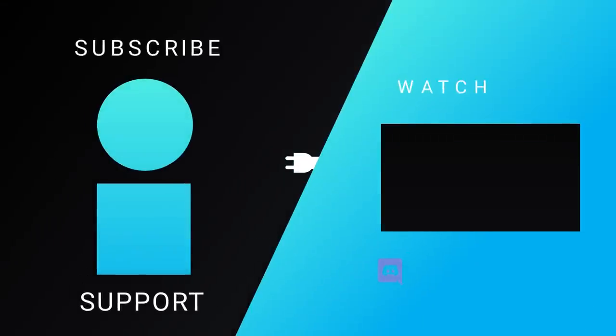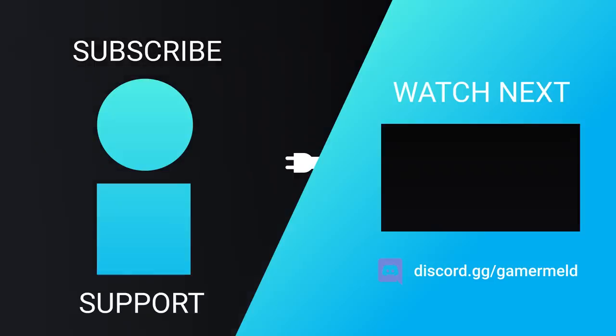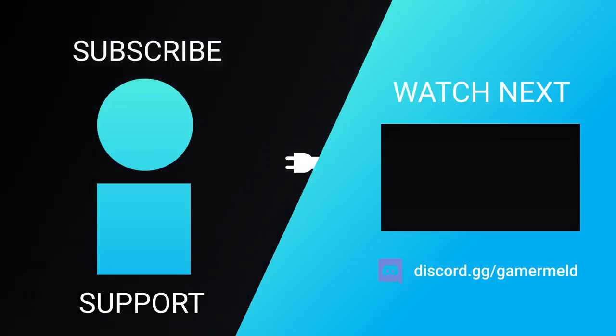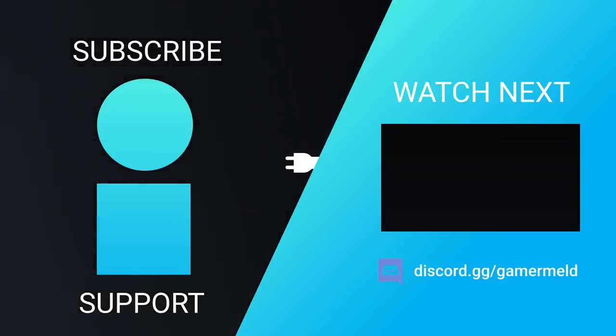So that does it for today. Are you pumped for AMD's next-gen Ryzen 7000 X3D, or are you having issues with your Intel Ethernet controller? Let me know down in the comments below. Definitely make sure to try out Brilliant for free at brilliant.org/gamermelt. As always, have a great day!